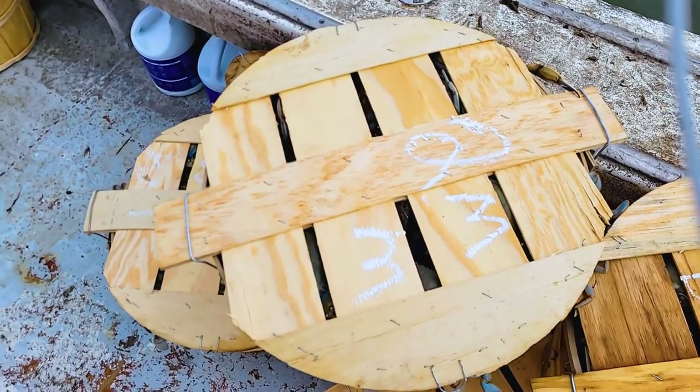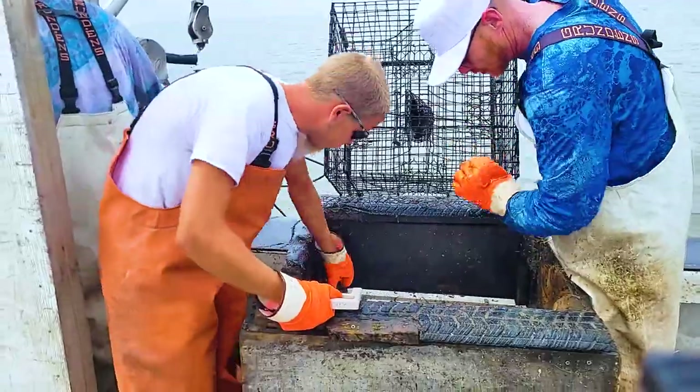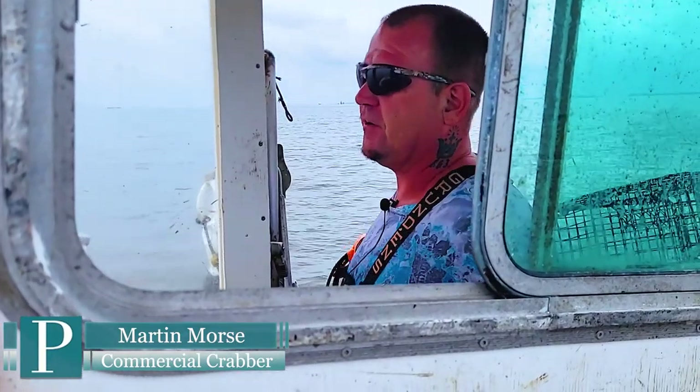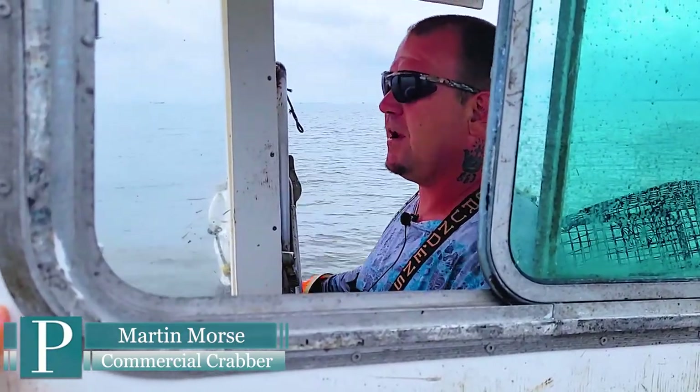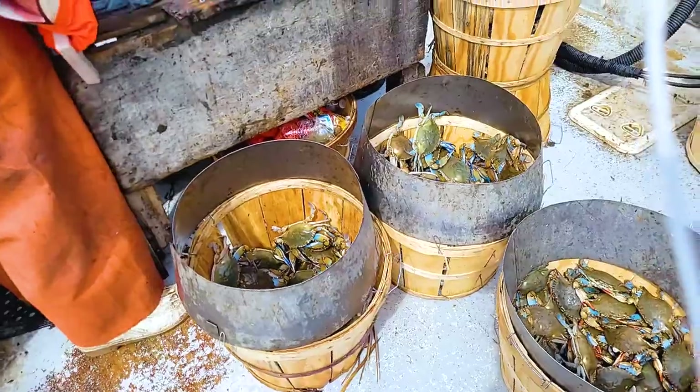It's not fun when you're not catching nothing though. Getting lucky — this right here is not doing bad. There haven't been any crabs at this spot for a while. It's different parts of the year, different times, things change. You'll have one spot where there won't be no crabs for two months, and then you have to know when to come to certain places to catch them.